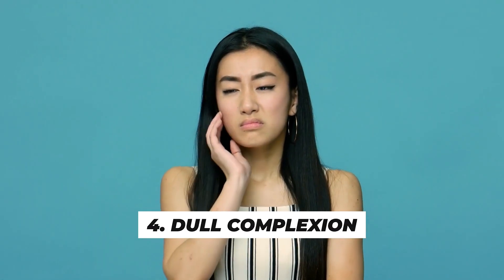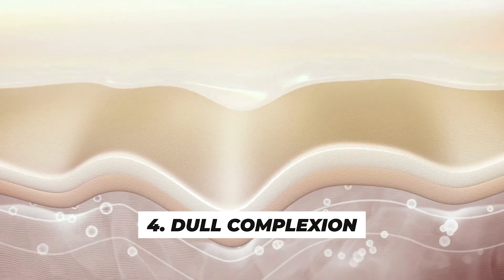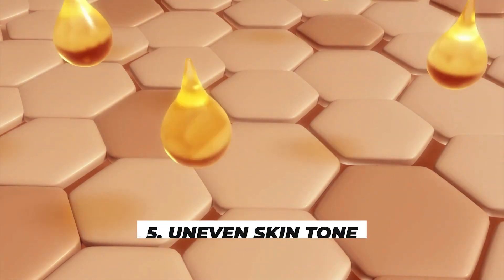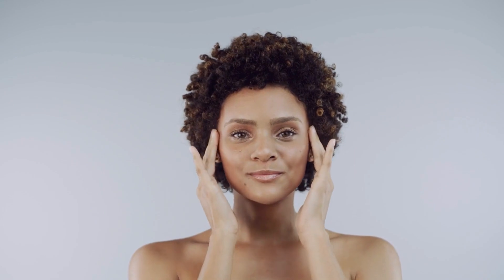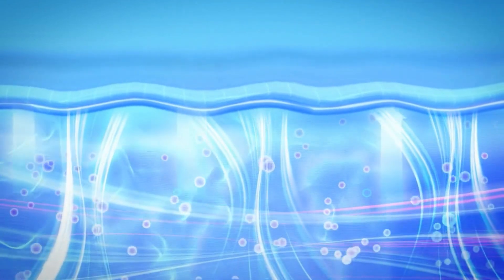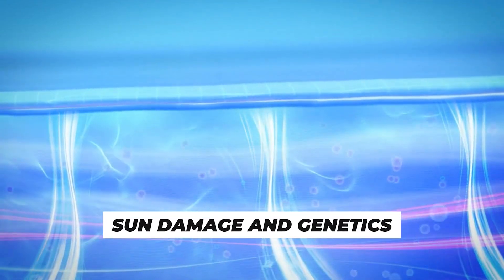Number 4 is dull complexion. A lackluster, dull complexion can be a sign of aging. Skin may lose its youthful glow and look tired. Number 5 is uneven skin tone. As we age, uneven skin tone and redness may become more noticeable, often due to enlarged blood vessels. This can be due to various factors, including sun damage and genetics.